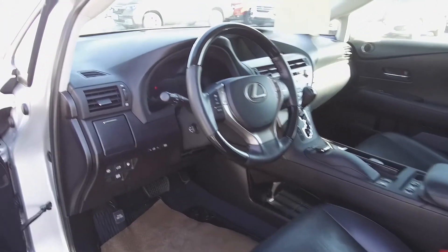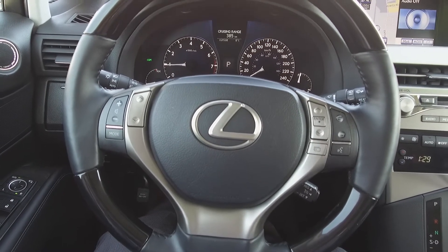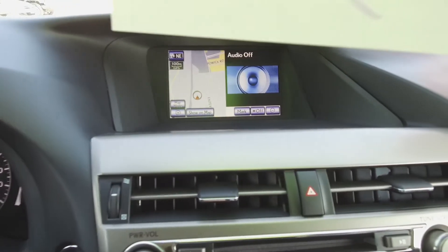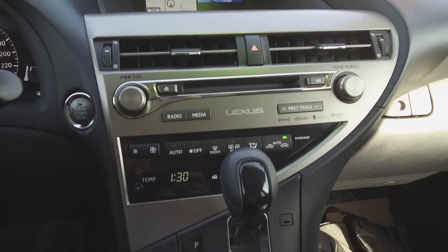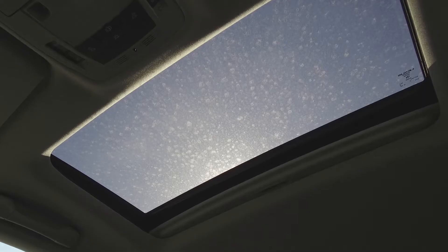Moving on inside, we've got a nice interior with black leather power-adjustable front seats, steering wheel-mounted phone, audio information, and voice command controls, push-button start, a navigation system, backup camera, Lexus audio system, automatic climate control, heated seats, and a sunroof.